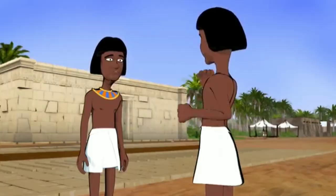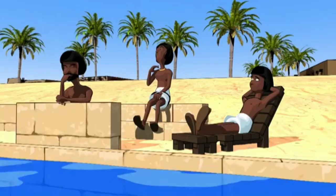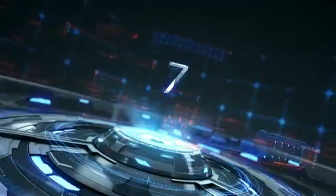It was initially widely believed that slaves were tasked to build these huge pyramids. This was later contradicted — it was found that paid workers were the ones tasked with the construction. The surprising thing is that no treasure was found inside the pyramid; it was likely looted by grave robbers over a thousand years ago.